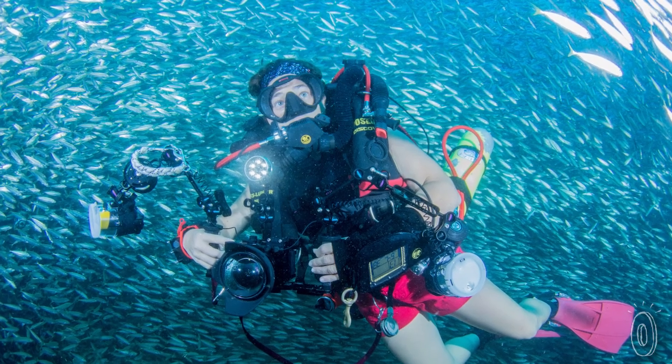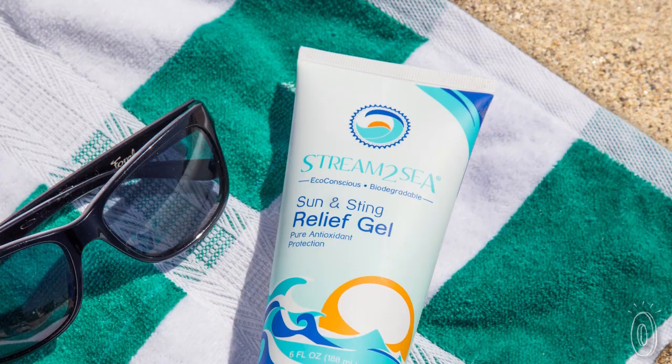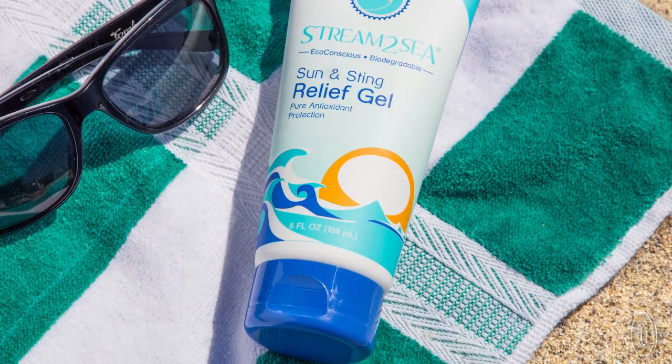Autumn and her company are truly committed to the earth, even using recyclable packaging that's made from sugarcane resins. It's similar to plastic tubes created with petroleum, but has a much smaller carbon footprint.